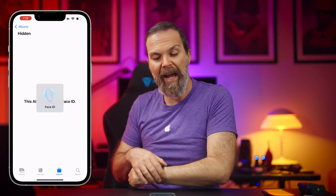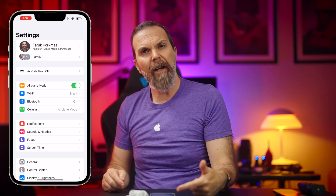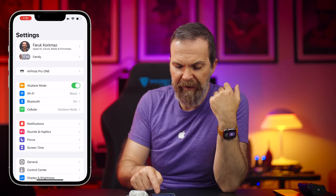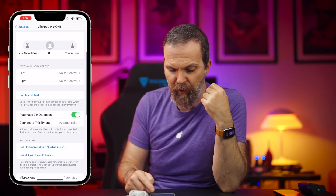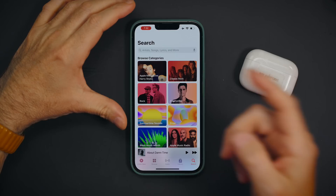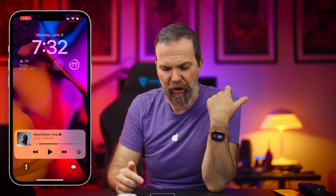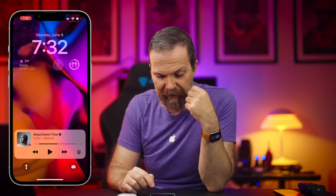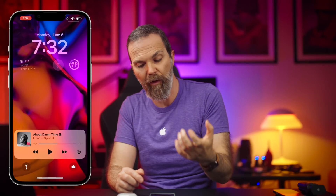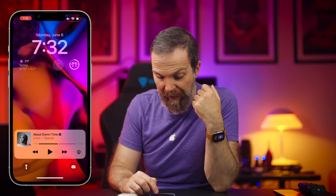If you want to reach your hidden or deleted albums, it now requires Face ID. The AirPod settings now appear underneath your name in Settings, and you can tap on it and make changes easily. The way music appears on the lock screen has changed — it now shows in a cleaner style, and when you're holding the phone it's right underneath your thumb.